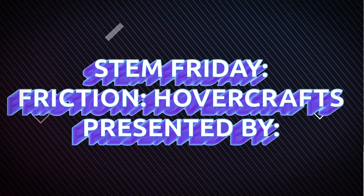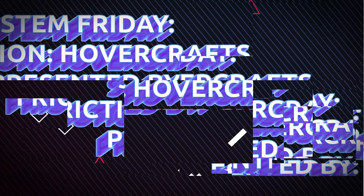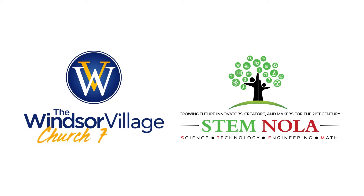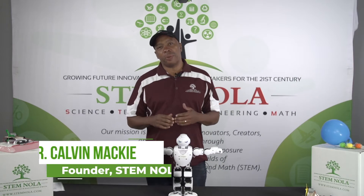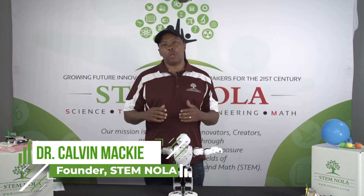Good morning, Windsor Village Church family. Welcome to your STEM event. I am Dr. Kelvin Mack, your STEM NOLA, and I am honored to be here to talk to you about STEM and have my team work with you.